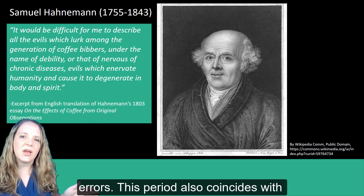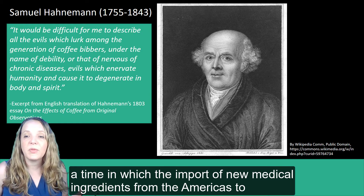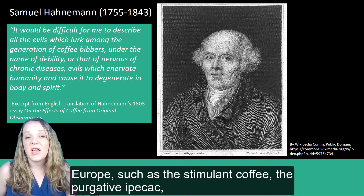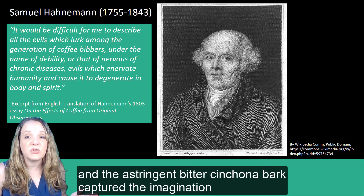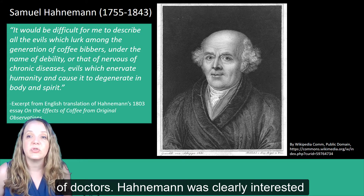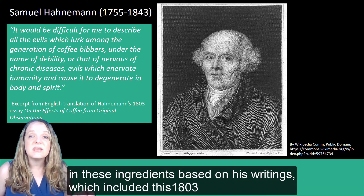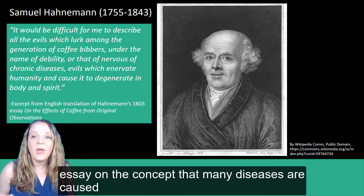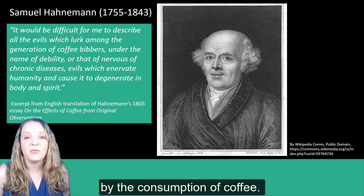This period also coincides with the time in which the import of new medical ingredients from the Americas to Europe — such as the stimulant coffee, the purgative ipecac, and the astringent bitter cinchona bark — captured the imaginations of doctors. Hahnemann was clearly interested in these ingredients based on his writings, which included this 1803 essay on the concept that many diseases are caused by the consumption of coffee.